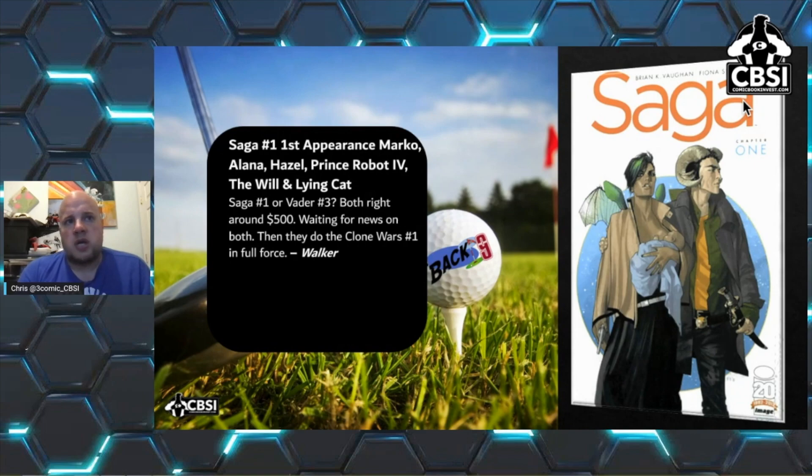Saga #1 — first appearance of the main characters. Even though the series has been in a lull, Saga #1 and Darth Vader #3 are both right around $500, just waiting for news. That's from Walker, who's a king when it comes to spec. I've been searching for Saga #1 in the wild for a long time — I have a third print and a fourth print, but not a first. This is a $500-plus book and it's always going to climb. If they ever make it into a show or animated series, it's going to be ridiculous. It's also a great read.